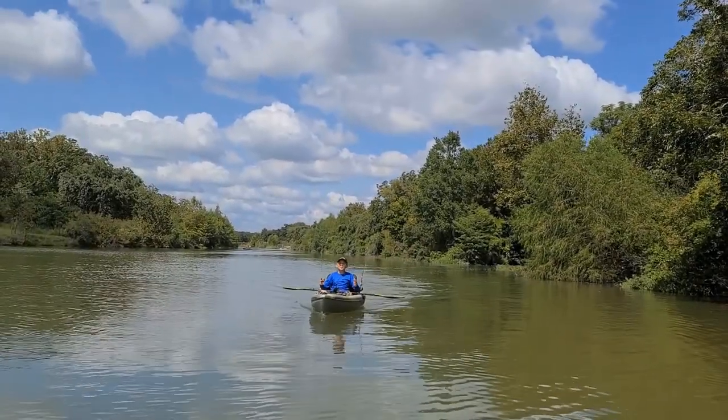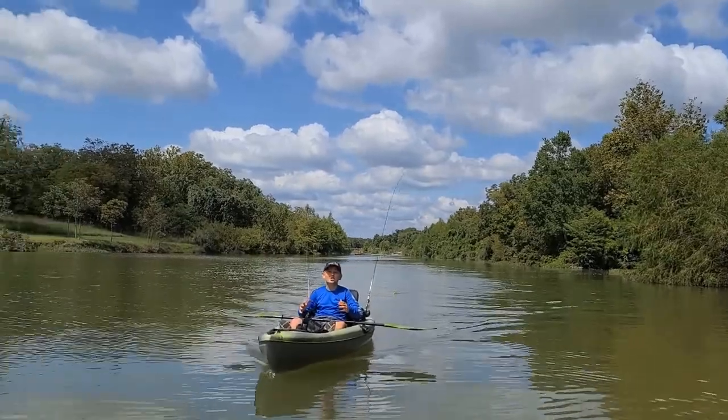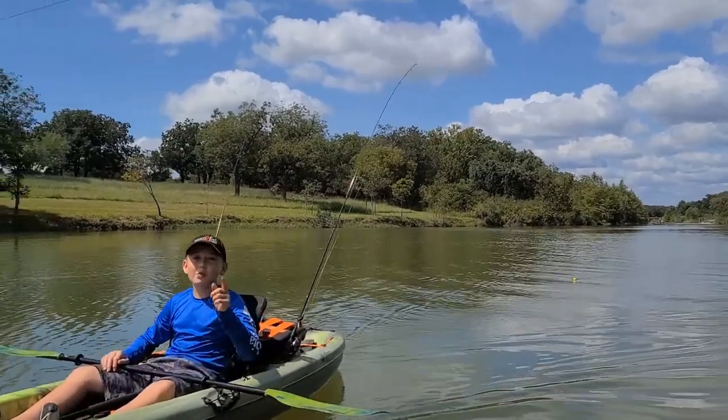It was another beautiful day out on the Blanco River. We caught a bunch of big sunfish — this is my personal best green sunfish. My dad caught a little bass at the very end. It was a beautiful day. See y'all!